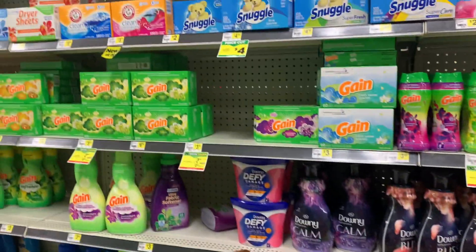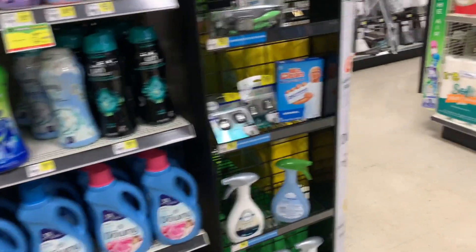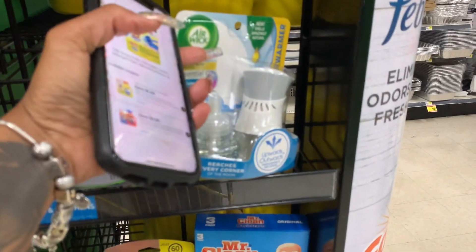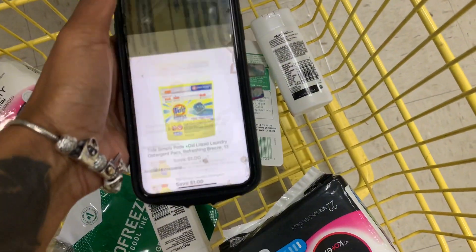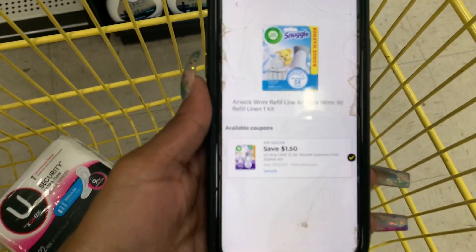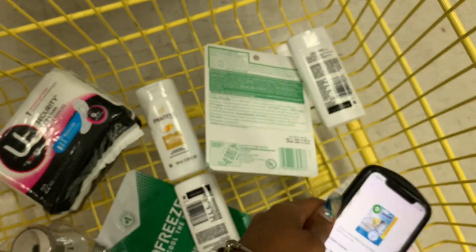I scanned the Gain and there's only a $1 coupon on those, so that's something you can wait until Saturday. Next up, the Air Wick kits — these are laying around everywhere. I love scanning in Dollar General. There's a $1.50 off coupon for these.